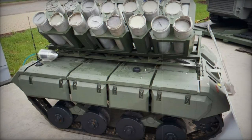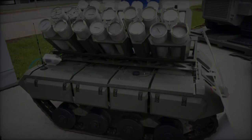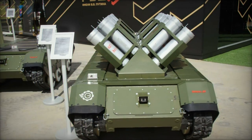In addition to its minelaying functionality, the Impulse K-PTM is designed to tow different types of vehicles and trailers, adding flexibility to its operational roles. This capability allows it to support a range of logistical and field tasks beyond its primary minelaying function.